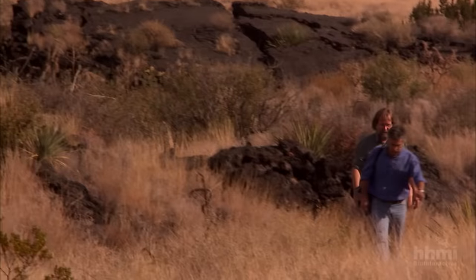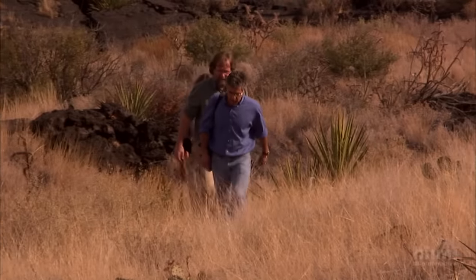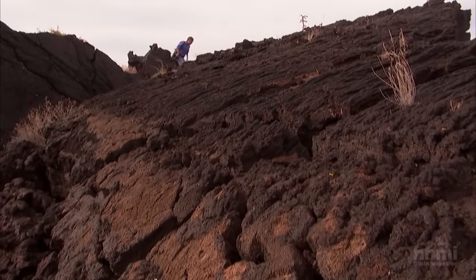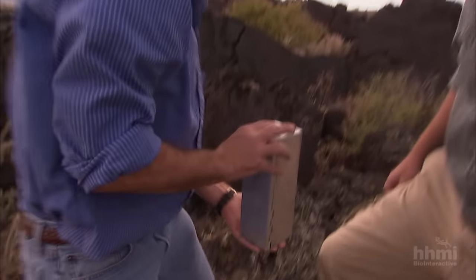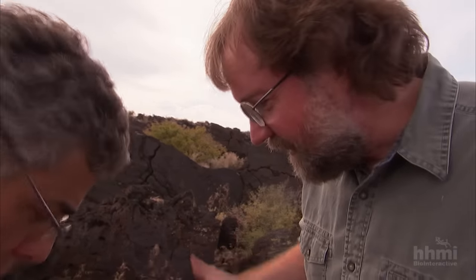So what happened to the pocket mice that found themselves on this new terrain? When biologist Michael Nachman goes onto the lava, it doesn't take long to find out. Nachman has been collecting mice unharmed in traps, and this one's a dark one. Are most of the ones found up here dark? Almost all of them.